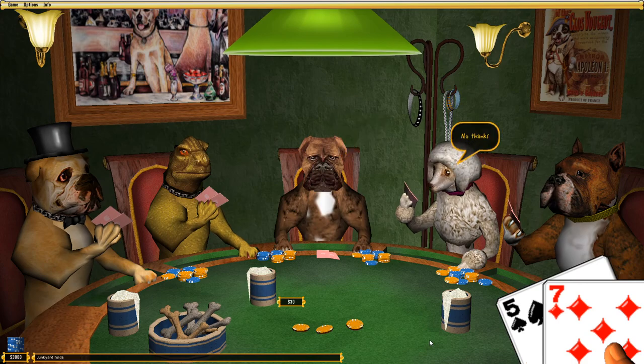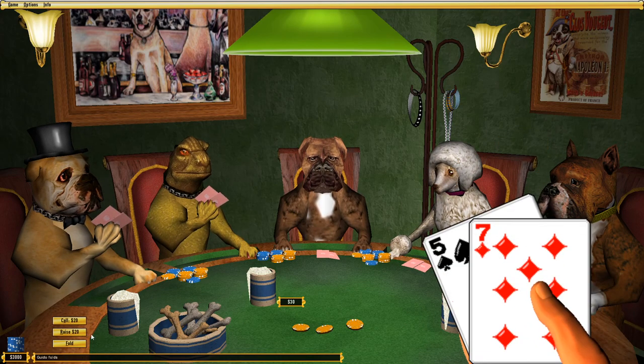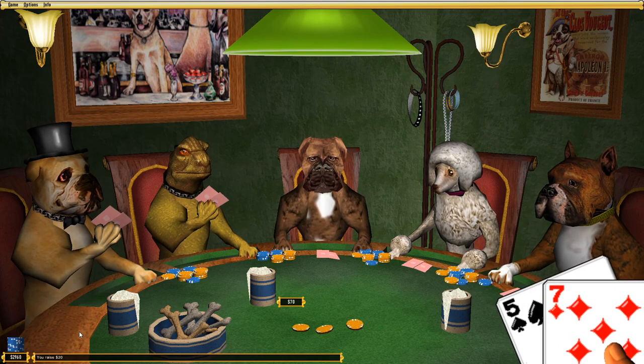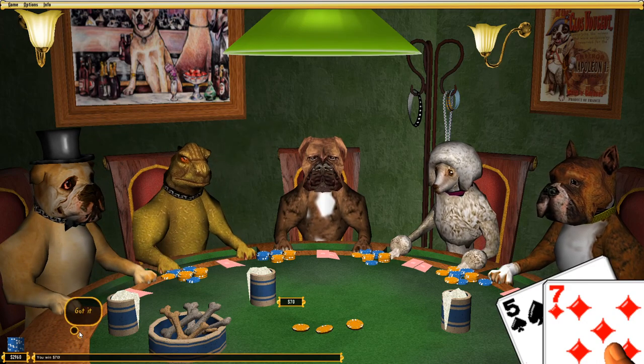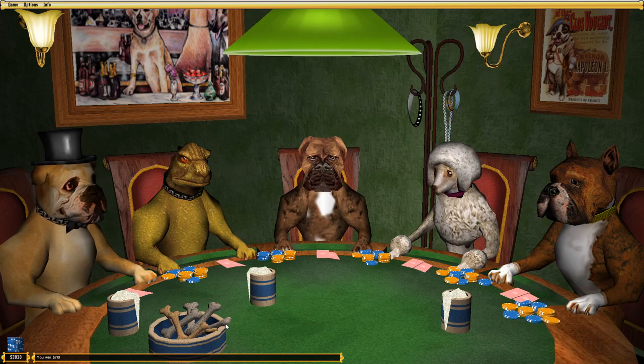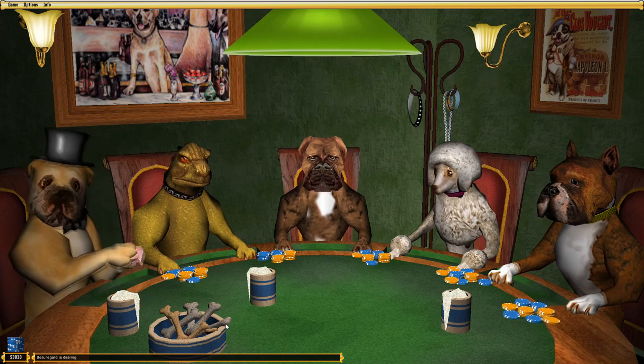The parlor is the place you want to play if you want to mimic those paintings you've seen everywhere. This is probably some business executive's favorite game, and he still probably plays it on his Windows 10 machine. And I should mention — this game worked completely fine on Windows 10.